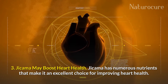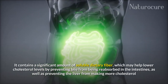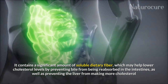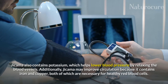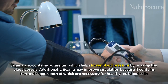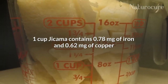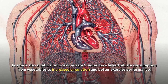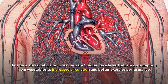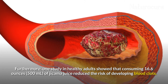Jicama may boost heart health. It has numerous nutrients that make it an excellent choice for improving heart health. It contains a significant amount of soluble dietary fiber, which may help lower cholesterol levels by preventing bile from being reabsorbed in the intestines and preventing the liver from making more cholesterol. Jicama also contains potassium, which helps lower blood pressure by relaxing the blood vessels. Additionally, jicama may improve circulation because it contains iron and copper, both necessary for healthy red blood cells. One cup contains 0.7 mg of iron and 0.62 mg of copper. Jicama is also a natural source of nitrates; studies have linked nitrate consumption from vegetables to increased circulation and better exercise performance. One study in healthy adults showed that consuming 500 ml of jicama juice reduced the risk of developing blood clots.